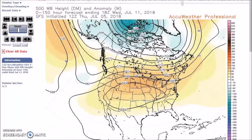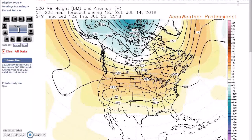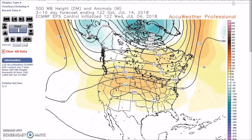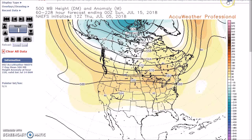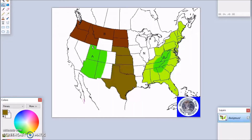On the 11th, the westerlies remain to the north, with a ridge at 594 dm across much of the nation with above-normal heights and a little bit of a trough. There's good agreement among models and ensembles as we go to the 15th, so for this forecast period the models and ensembles are in good agreement.